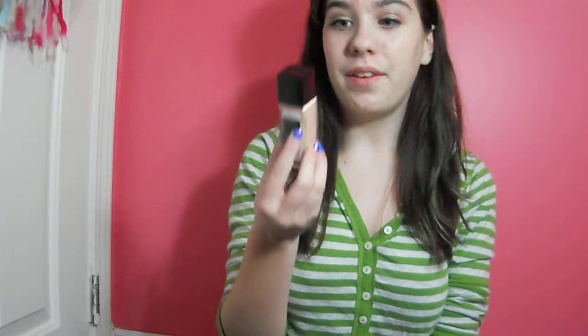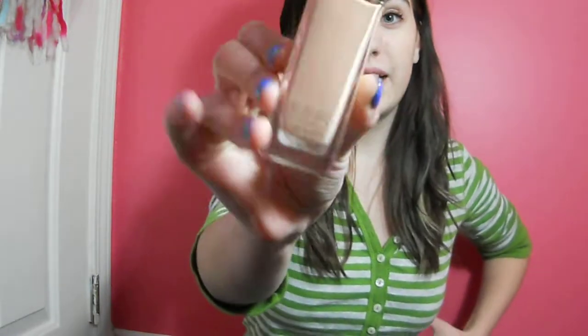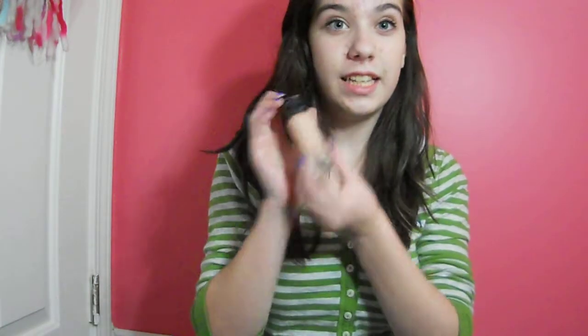First one of my favorites is my Fit Me by Maybelline liquid foundation in shade 115, in the color Ivory. I really like this because it stays on longer than my Studio Fix, which was what I was using before. It is a little bit less pricey — I think it's like $6 maybe. I still want to get the concealer of this because I have some really bad under eye circles, because I stay up way too late doing homework and watching TV. So this is really good to use.